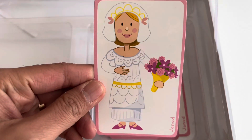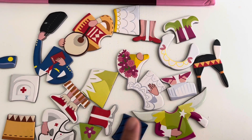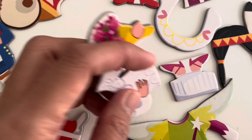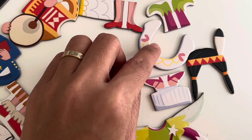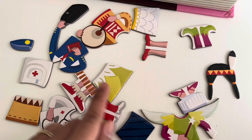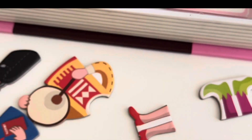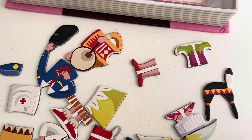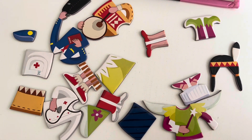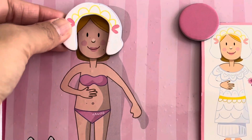Now help me find her wedding outfit. We will look for a dress that has a white color. This one, also this one, this one, and the shoes. I will put the headdress first.